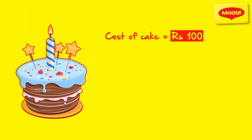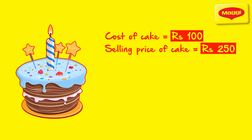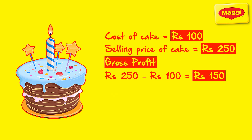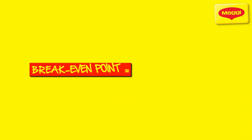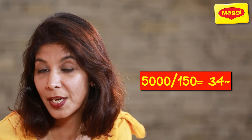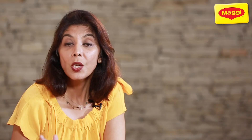Easy, right? So far, we know it costs you ₹100 to make one cake and you sell it at ₹250, giving you a gross profit of ₹150. And your additional expenses or fixed costs per month are ₹5,000. So your break-even point is calculated by a simple formula: Break-even point = Fixed Costs ÷ Gross Profit. In your case, this would be 5,000 ÷ 150 = 34. So you would need to make and sell at least 34 cakes to not make a loss. And from the 35th cake, you are making a profit.